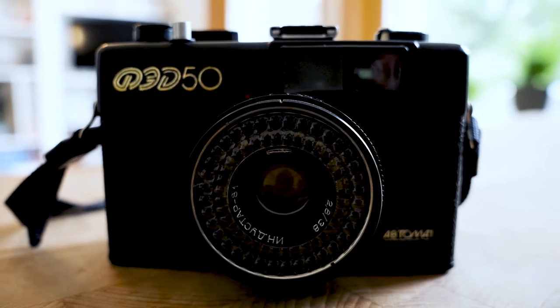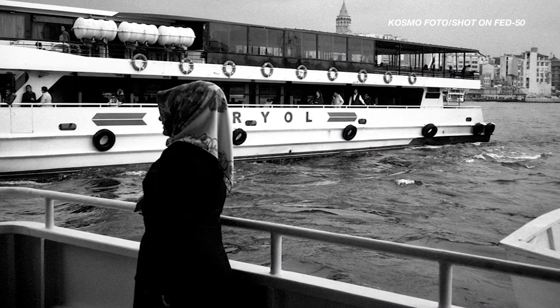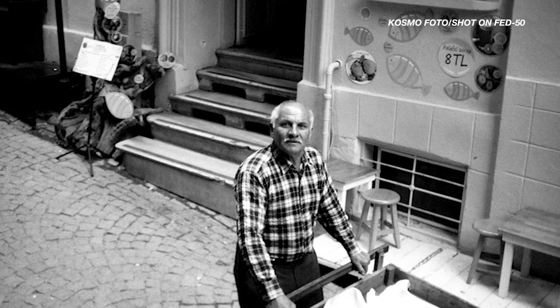Just like the Trip 35, the secret weapon with this camera is the lens. The Industar 81 is absolutely fantastic — sharp, great colour rendition, and it opens up to f/2.8 so you can capture really nice portraits even though it looks like a fairly cheap and cheerful camera. It's pretty versatile.